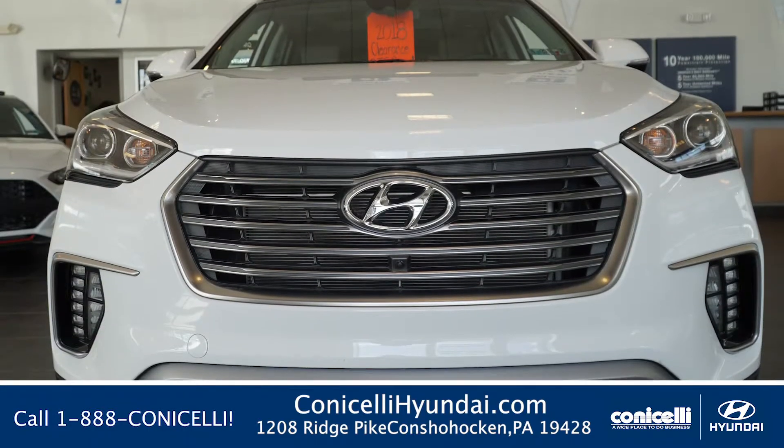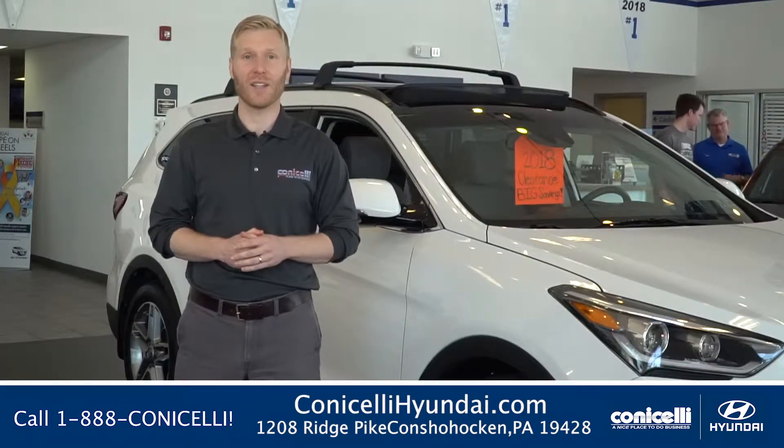If you're interested please give us a call or visit our website at Conicelli.com for details. Thanks.